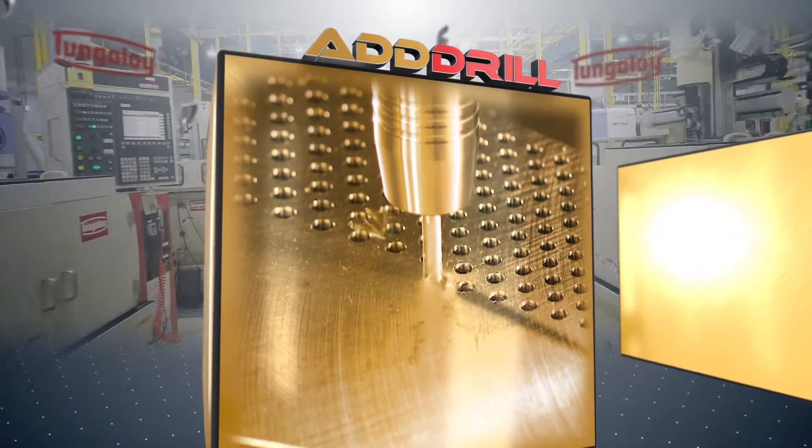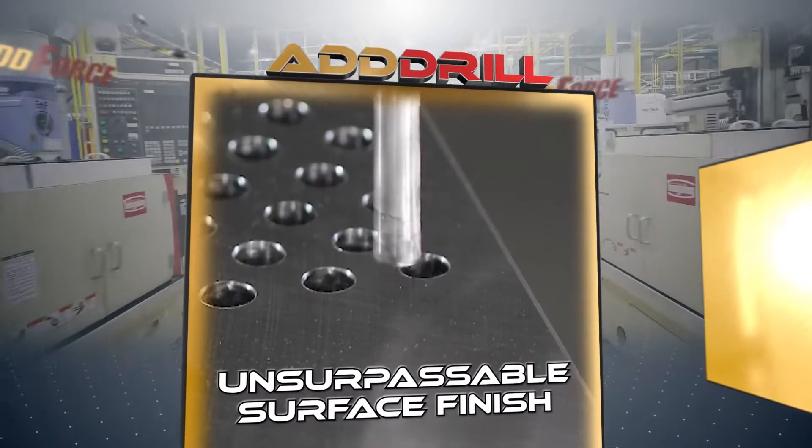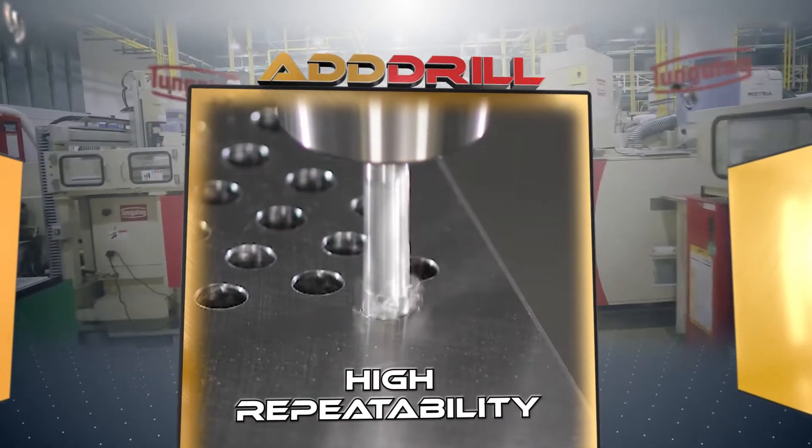AdForce drilling tools and inserts guarantee outstanding concentricity, unsurpassable surface finish, and high repeatability in hole making.